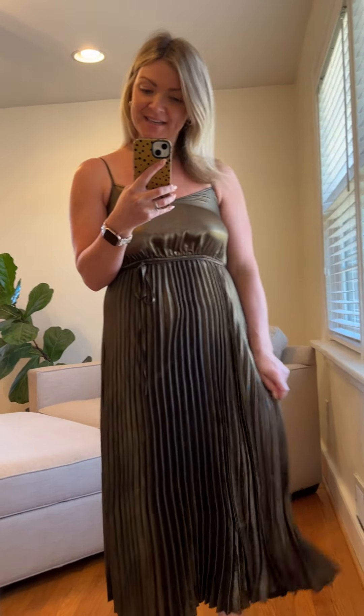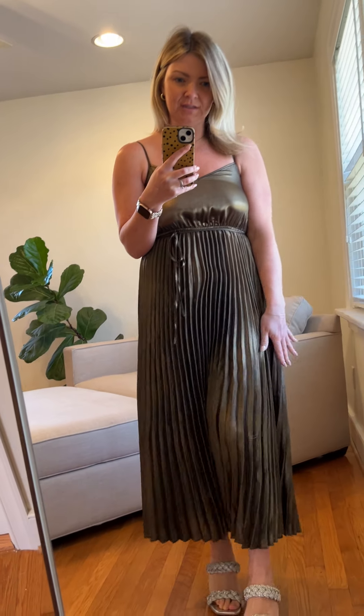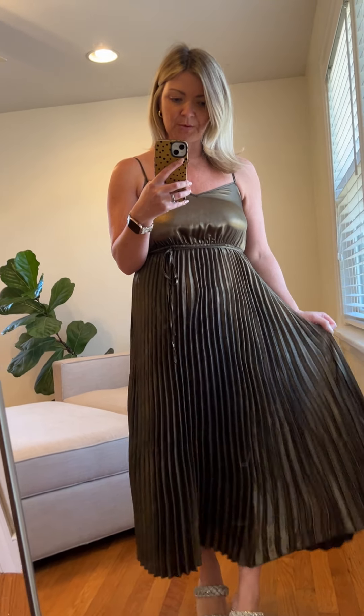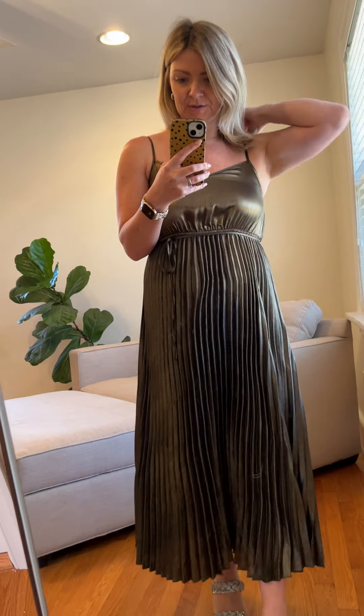This is called the Sloan pleated dress. Gorgeous, gorgeous, guys — I just can't with this dress. It's a metallic, kind of bronzy color, but it's almost got like yellow-green undertones a little bit. It obviously has this very dramatic pleated skirt that's almost a maxi length on me — I'm five foot four. It has an elastic waist with a little tie that you can keep or remove, and then adjustable straps and a little tank-shaped top.